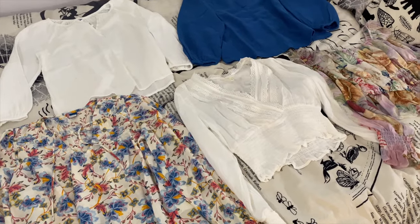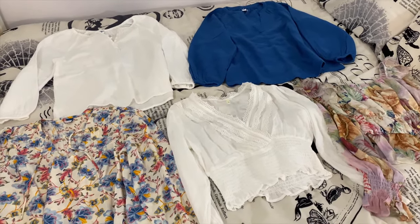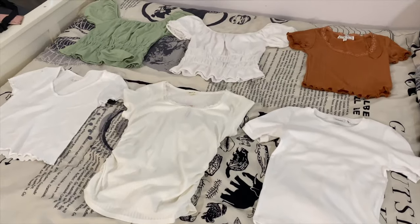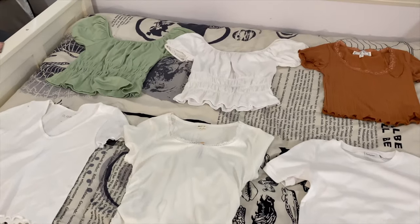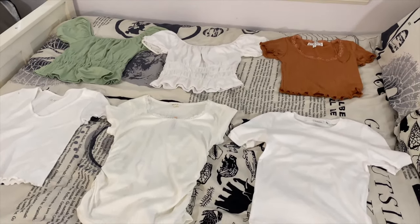Next I'm going to be bringing these five long sleeves. I'm not sure if I'll get the chance to wear all of them but if I'm cold I definitely want to be prepared. I'll also be bringing these six t-shirts and tops — they're all really basic and match well with all the different pants, so I can get a bunch of outfits out of these.